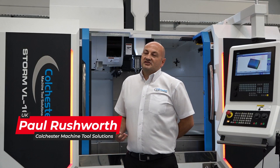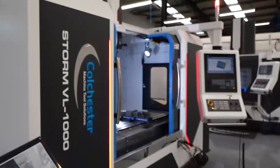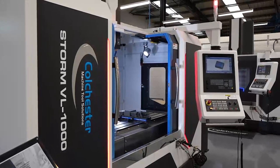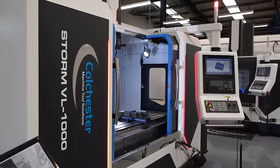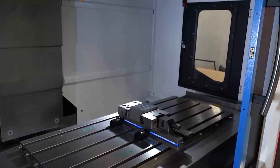With the new Coltista Storm VL range, we've been looking at what customers want in the marketplace. They're wanting reliability, they're wanting precision and performance from their machine tool and a great return on their investment. So what we've done here at Coltista is look at how we can develop the VL range along with the full entire range of the Storm.